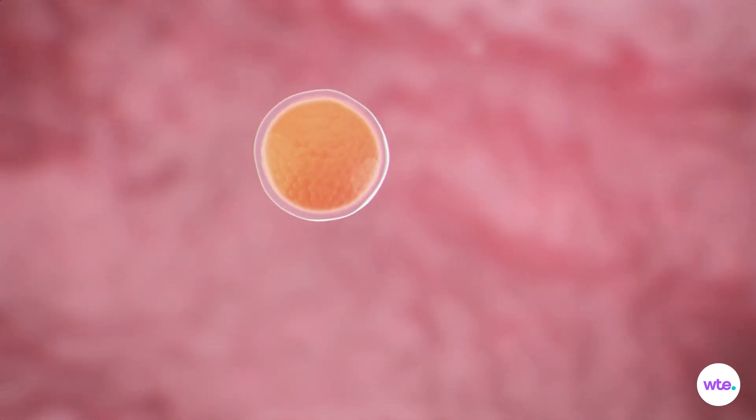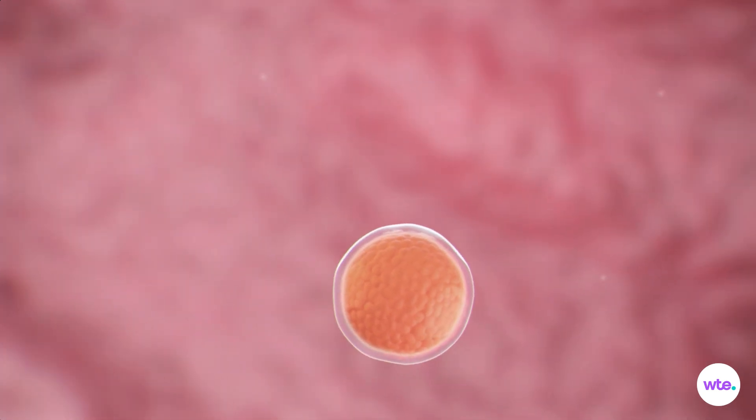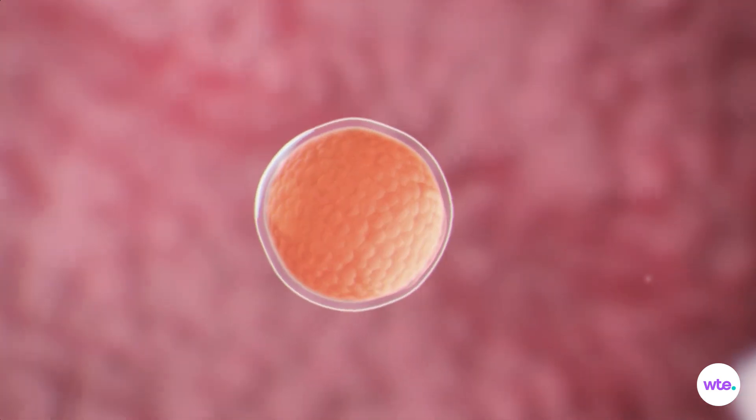And if you think about it, that ball of cells does look a little bit like a berry. Over the next few days, the morula continues to drift down your fallopian tube, dividing during its journey into a blastocyst, a cluster of rapidly dividing cells.